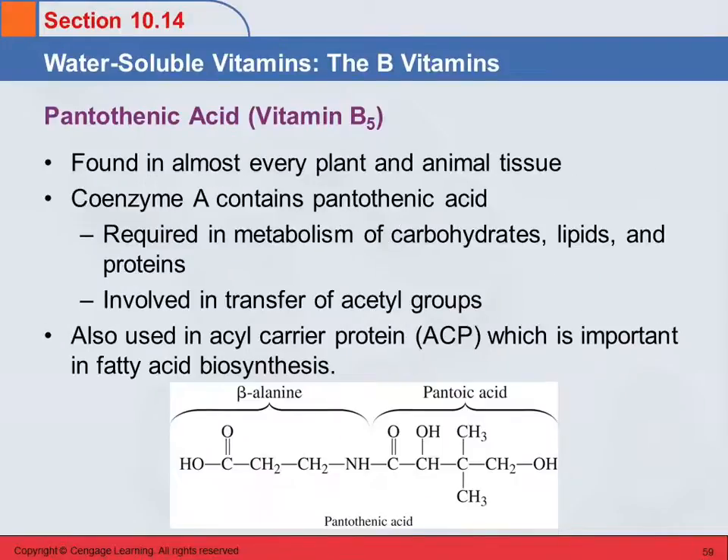Pantothenic acid, vitamin B5, is found all over the place — very common. It is a precursor to coenzyme A, which we'll see a lot of when we talk about metabolism. Coenzyme A is used in the metabolism of carbohydrates, lipids, and proteins, and is also involved in transfer of acetyl groups. Pantothenic acid is also involved in the acyl carrier protein (ACP), which is instrumental in fatty acid biosynthesis. Looking at its structure, we see it contains beta-alanine and pantoic acid combined together.